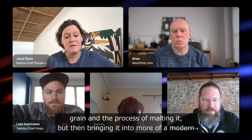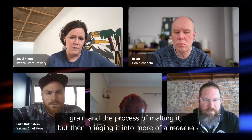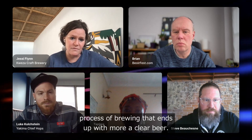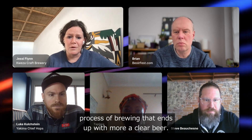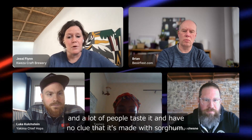What we're doing is taking the traditional grain and the process of malting it, then bringing it into a more modern brewing process that ends up with a clear beer. A lot of people drink it as a lager-style beer; we have IPAs, we have stouts — your European taste palette.